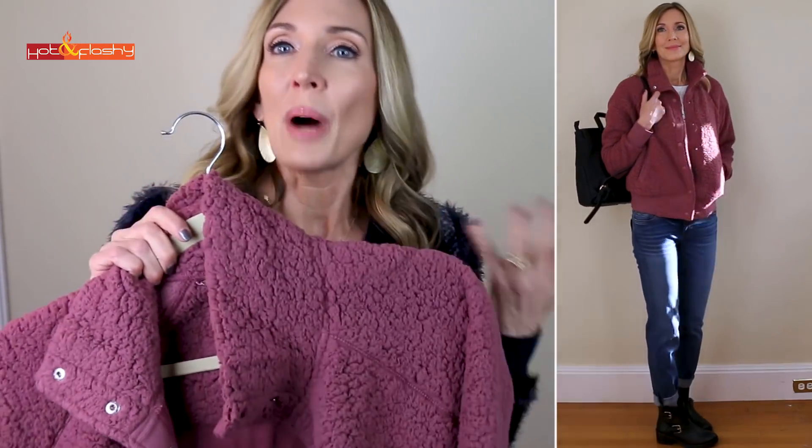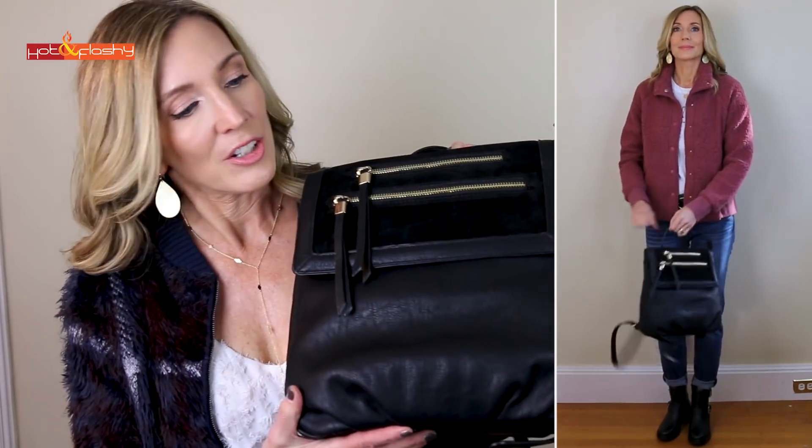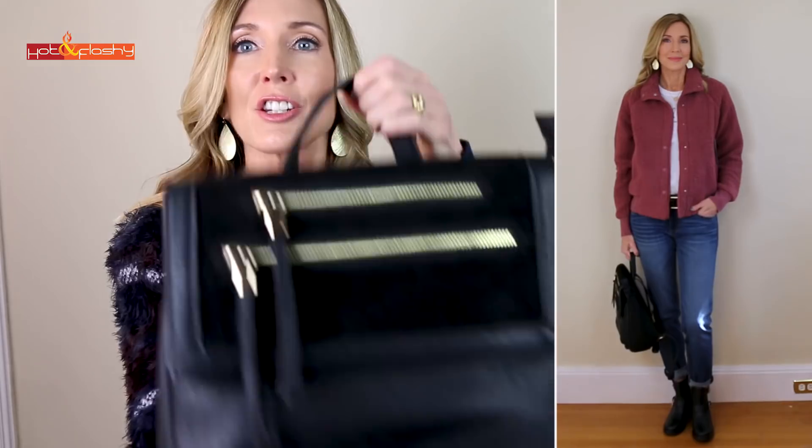The next outfit is another super casual one. It uses the same Cut From The Cloth jeans and Steve Madden booties along with a cute little cozy sweatshirt top — so adorable for the entire winter. I love the color and the bomber jacket style with snap closures at the neck and all the way down the front. You can snap the neck up like a turtleneck to keep it really toasty and warm. The backpack is a Soul Society faux backpack in faux leather and faux suede with really nice gold zippers.